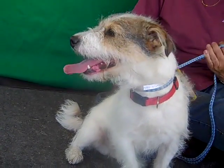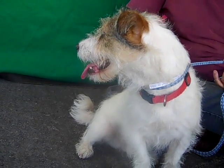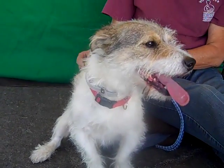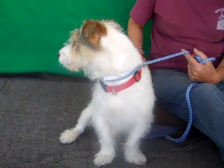This is my buddy Scrappy Dude. He is number A4895671. He is a gorgeous Parsons Russell Terrier, about two years old. He came in as a stray on November 9th from Azusa, weighing 18 and a half gorgeous pounds.